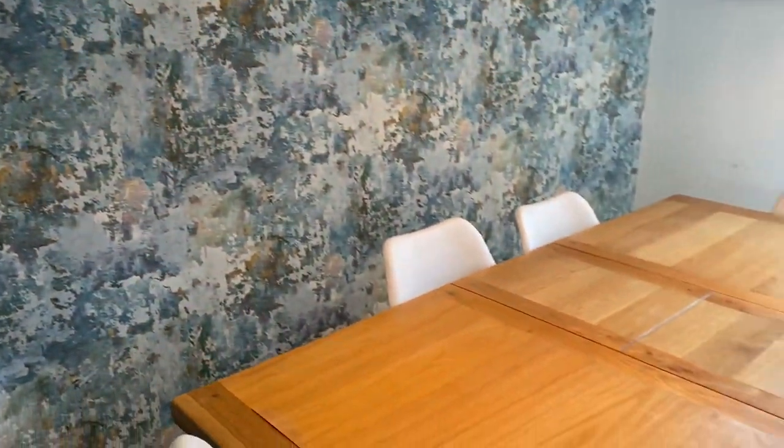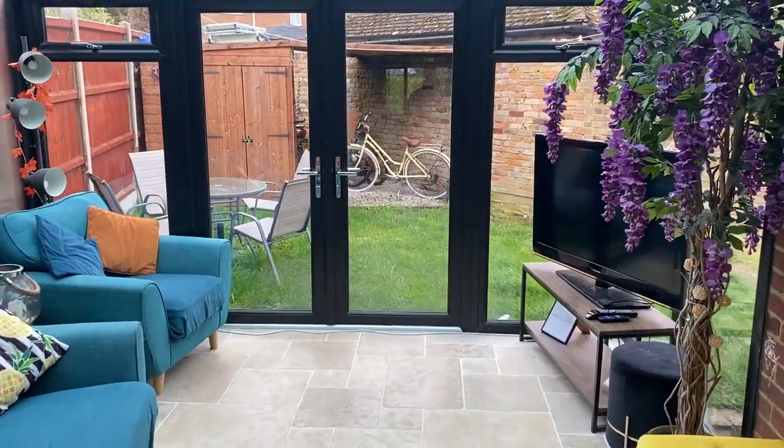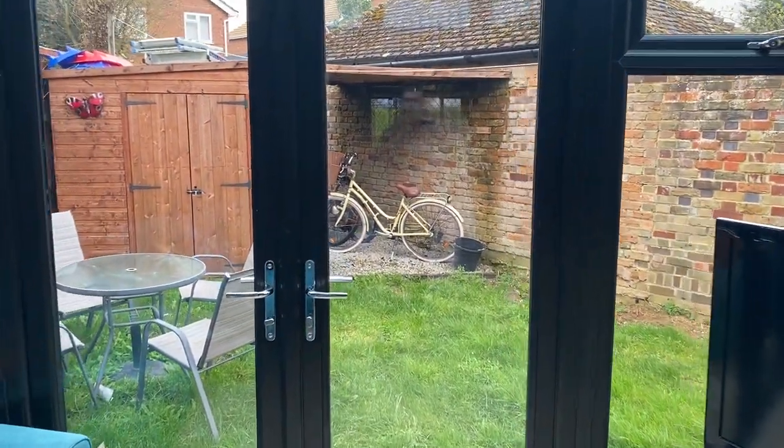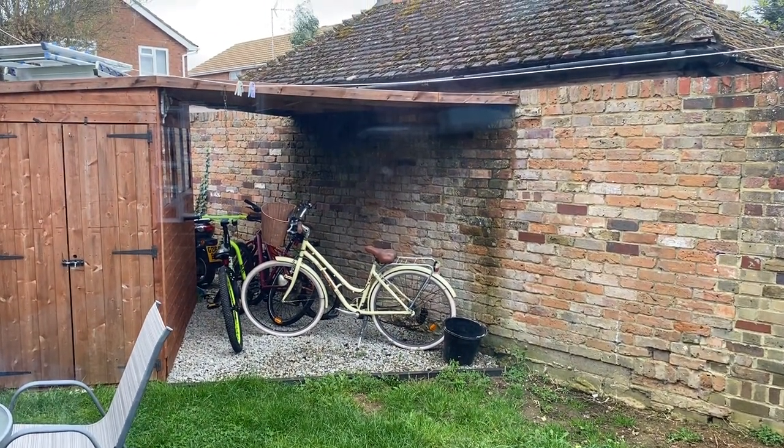I look forward to seeing you soon — I'm sure you'll love what this lovely family house has to offer. The number is 01843 842 233. Thank you for your time and I'll see you soon to show you around this lovely family home. Thank you, bye.